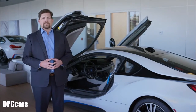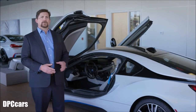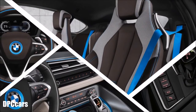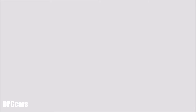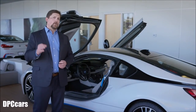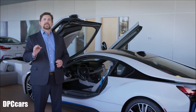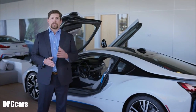The i8 features scissor doors like those found on many of today's exotic cars. Opening them reveals a cockpit that is as futuristic as it is luxurious. In summary, the i8 is no ordinary sports car — it blends efficiency and exhilaration like never before, and it hints at a brave and exciting new future for the BMW brand and for you.